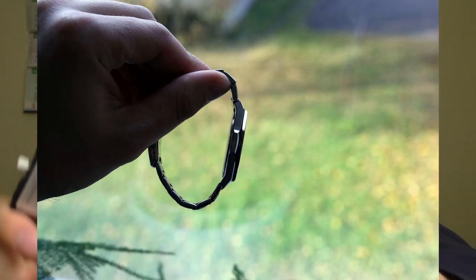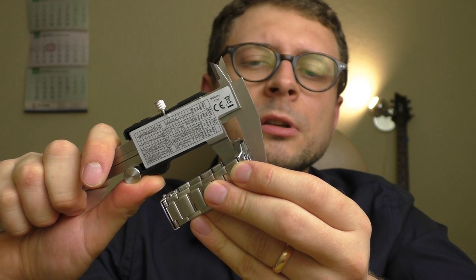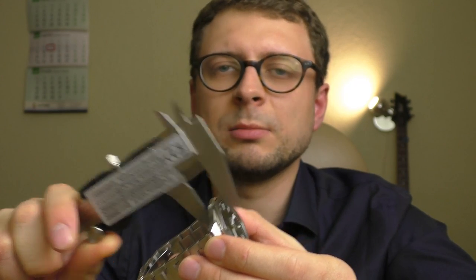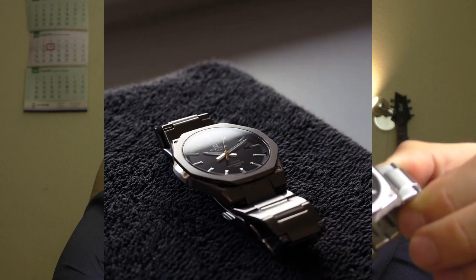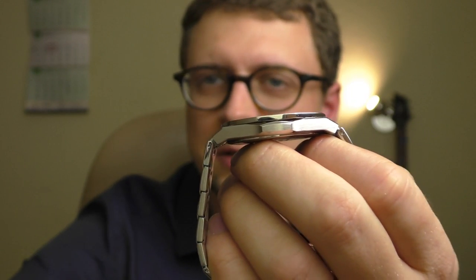40 millimeters lug-to-lug is on the bigger side of things, but I would still say it's a medium-sized watch. And the most important part — let's see how slim this watch actually is. It is exactly 8 millimeters. It is super slim. When you see it in person it's very surprising, especially when you put it on your hand, especially after wearing the Invicta all day long — that fat piece of iron. Then you put on this slim Edifice and it's like it disappears on your hand. You don't feel the watch at all.